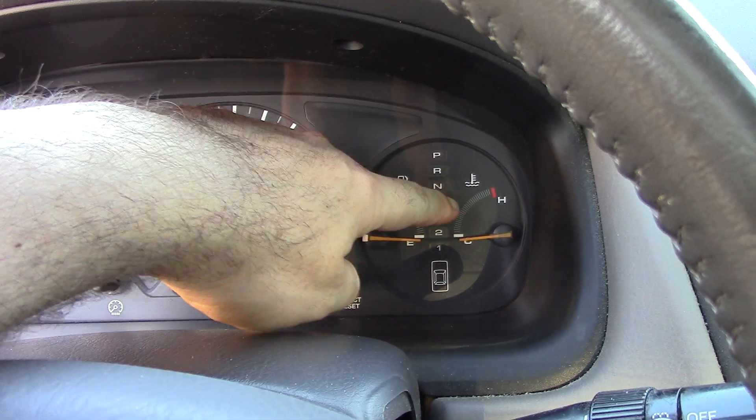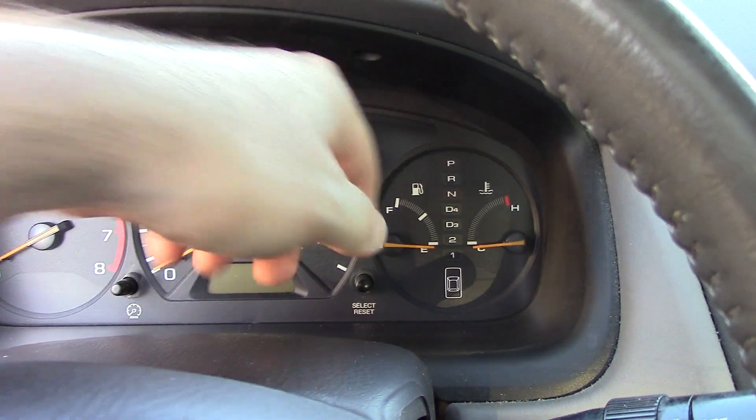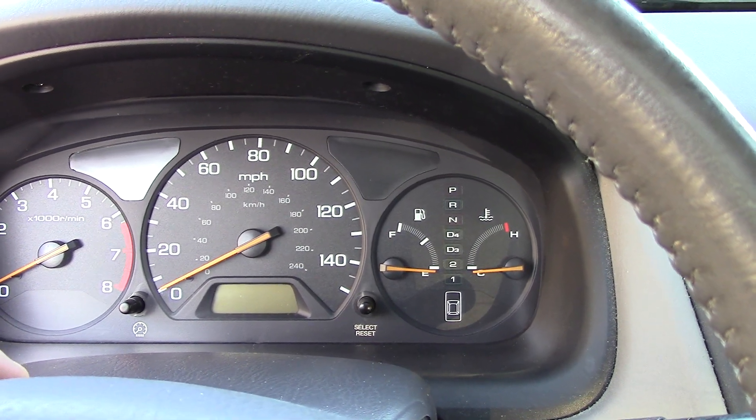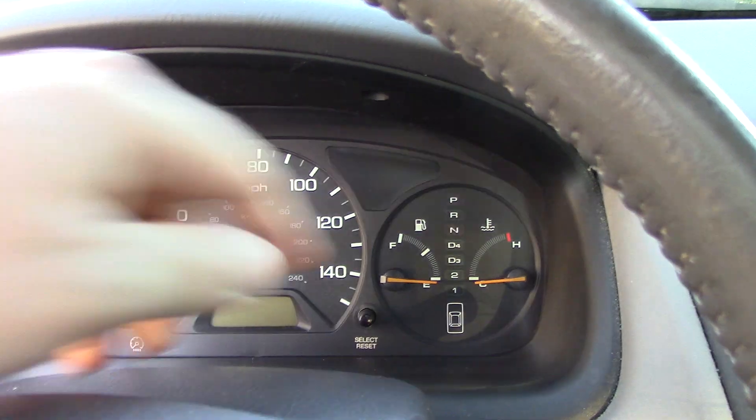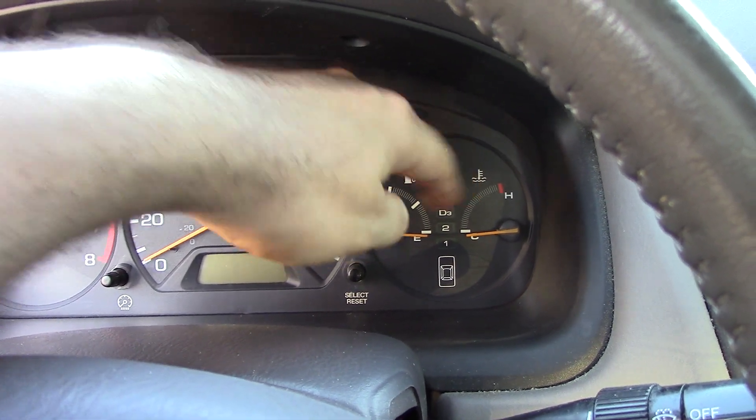I remember my car doing that about a decade ago when it had its coolant leak. So I was like, all right, let me keep watch. I'm driving along and then I see the gauge creep up to about here, and I was like, okay, that's not good.